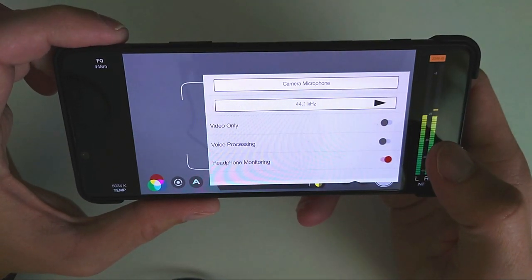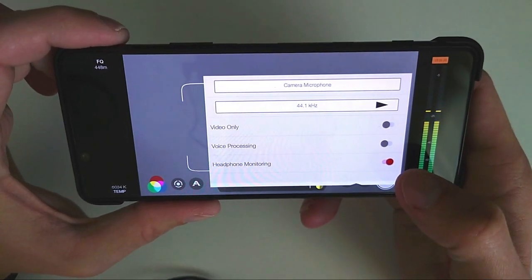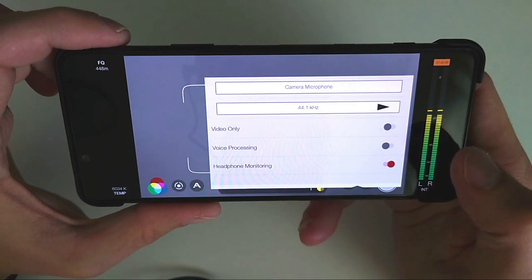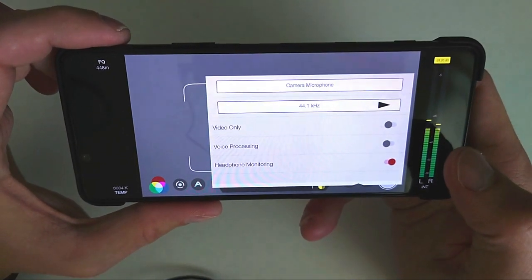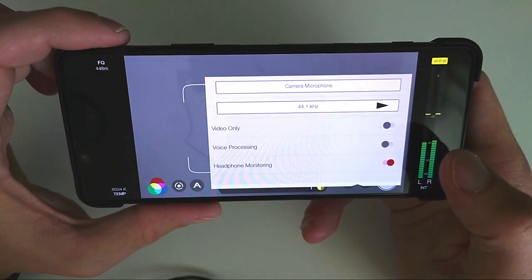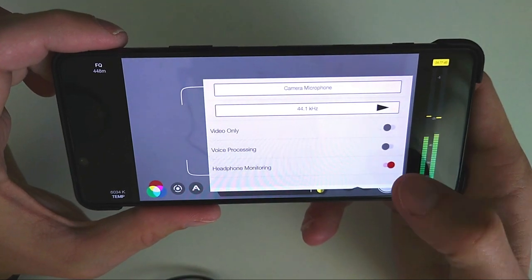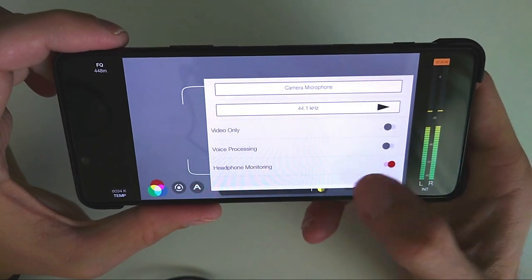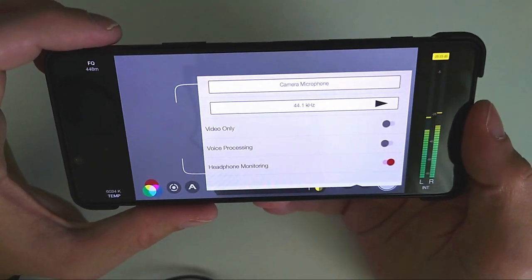I didn't have headphone monitoring turned off — that's why you see me in one clip pulling my headphone out of my ear. But on the other hand it was handy for detecting wind noises while recording. So it's pretty nice that you have this option so you can hear whether your audio is working fine.